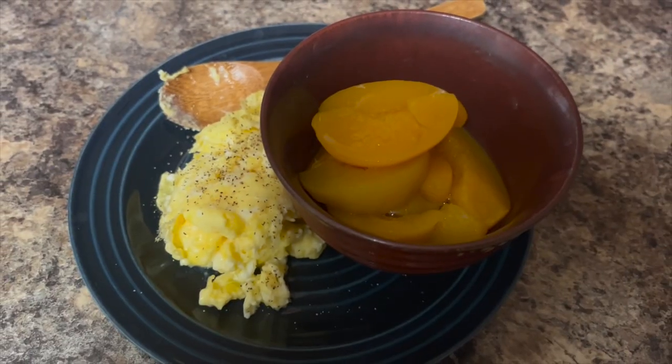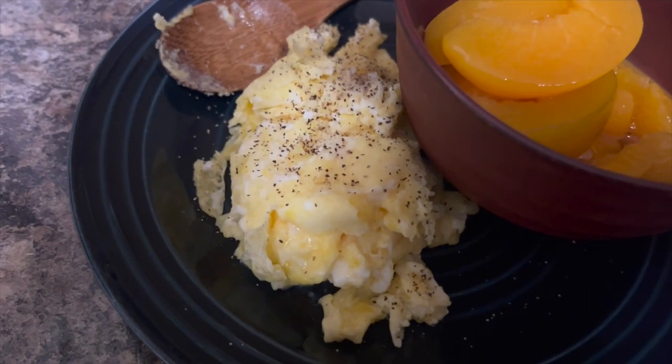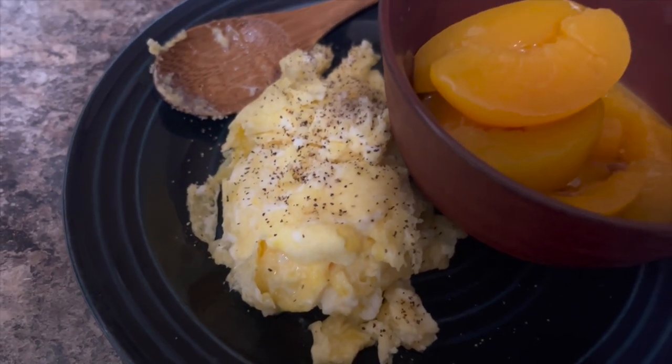And these are some scrambled eggs, seasoned with a little salt and pepper. And I'm also having some peaches.